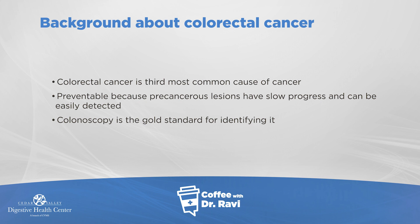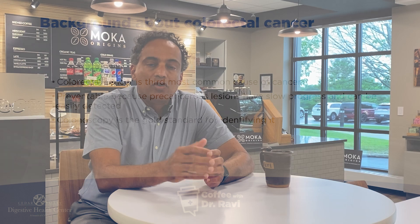Hi folks, welcome back to Coffee with Ravi. Today I'm going to talk about colon cancer. This is a very core piece of work that we do in terms of preventing colon cancer. It's the third most common cause of cancer in the United States. It's very preventable because if we can find these precancerous polyps and remove them or at least detect them, you've prevented polyps from becoming cancer. So that's the basic premise.